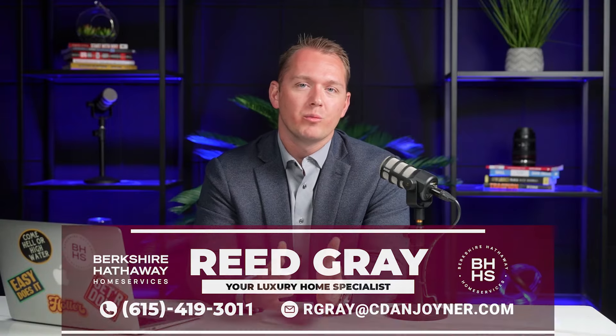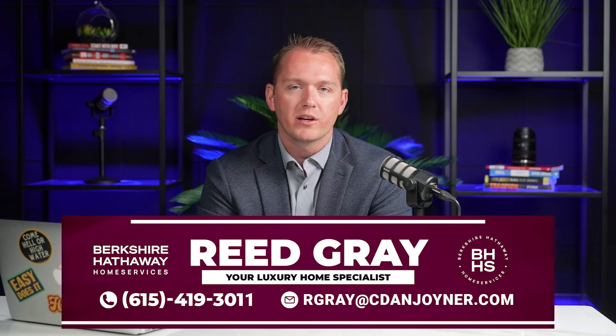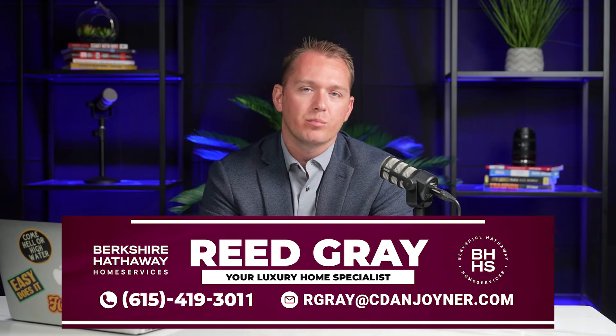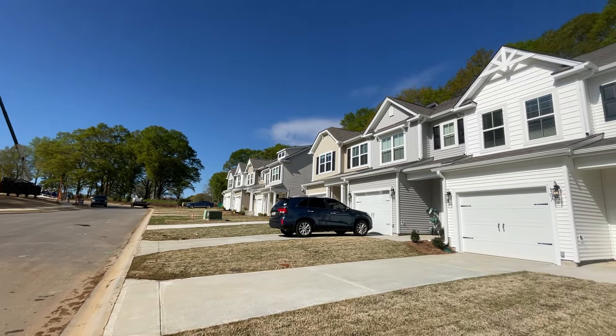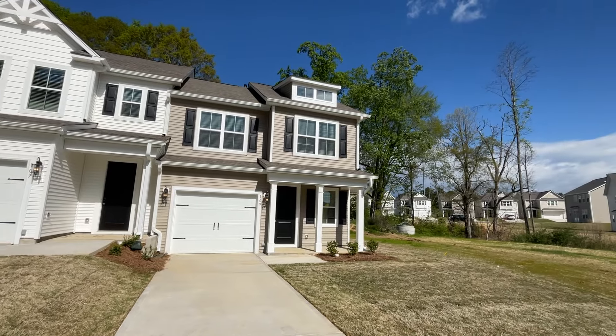So that's the first property here at Baldwin Chase. I want to take you over to a townhome at the beginning of the neighborhood. I think that it's a nice property — it may be a great fit for you. Follow along as we tour this property.